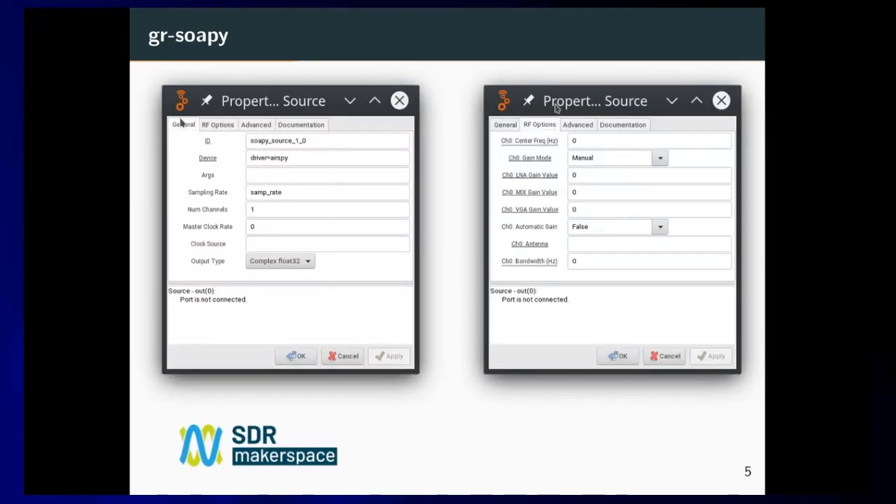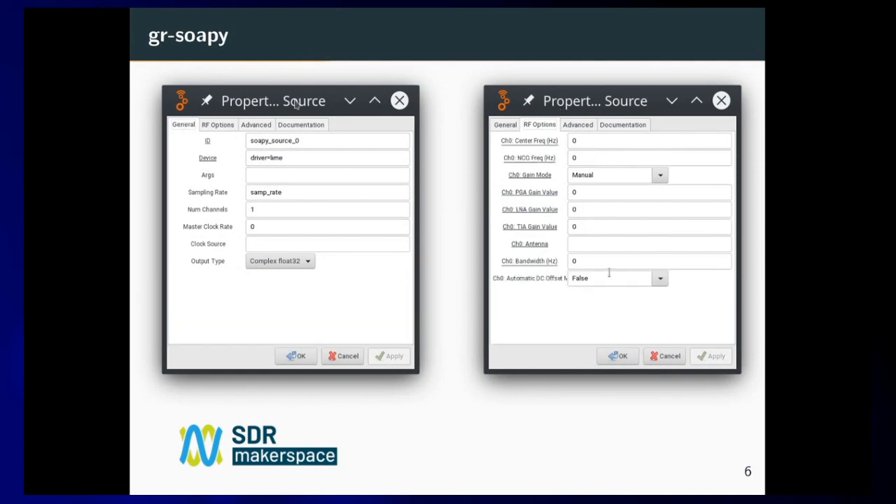For example, here you can see a source block. A source block in radio means that you read from the device — so you're doing reception. You can specify which SDR device you use and GR SoapySDR automatically expands the proper parameterization. For example, for the AirSpy, I have the exact gain parameters that AirSpy supports. If I switch from SoapySDR to LimeSDR, the parameters automatically change, and then the user knows exactly what gain values apply to what gain stages of the SDR device. With this approach, we provide a unified and easy way to use your SDR device.